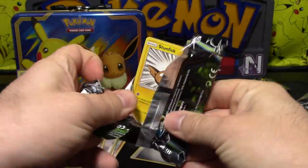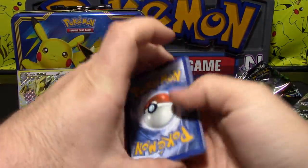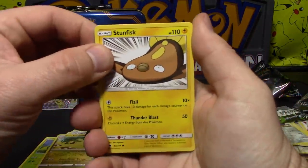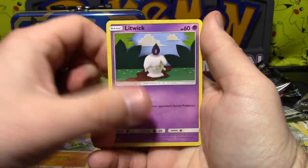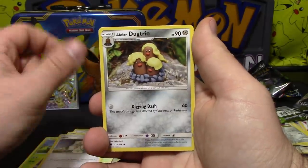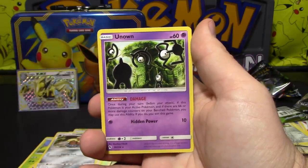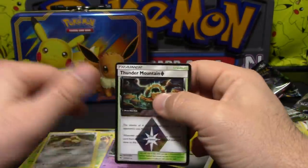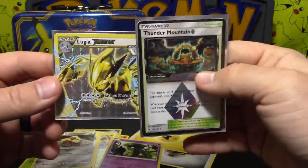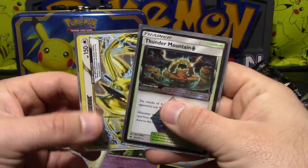Who remembers that episode? The nightmares. All right, last pack here — Lost Thunder. Come on, be good. Stunfisk, Larvitar, Litwick, Chikorita, Natu, Vespiquen, Mina, Alolan Dugtrio, Thunder Mountain Prism Star, and an Unknown. Our luck has been really bad lately — I don't know what's going on. This was supposed to be my birthday box. Yeah, that didn't work out so well. But eh, it is what it is.